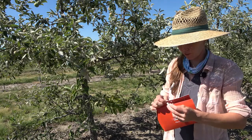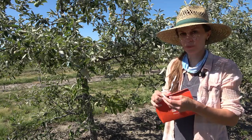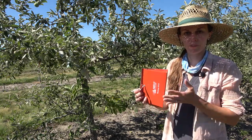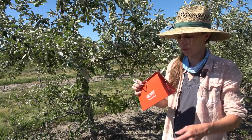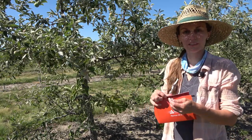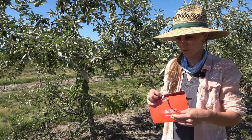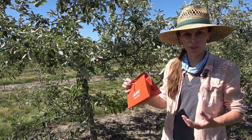The big picture is to try to determine if we can use weather-based models that use temperature information to predict when codling moths emerge and when we have to spray for them, as opposed to having to hang these traps and monitor them. We're trying to find a recommendation that growers across the state can use, based on weather-based codling moth emergence prediction.